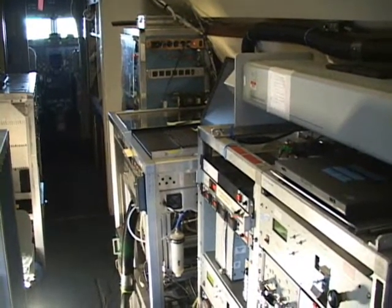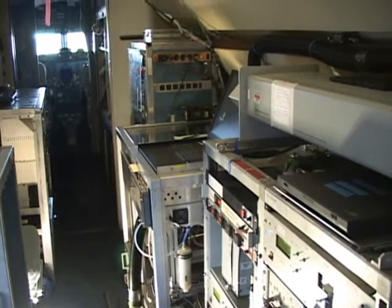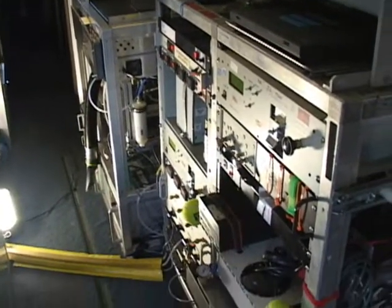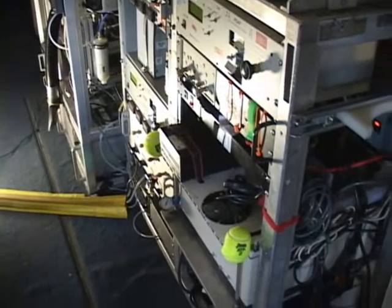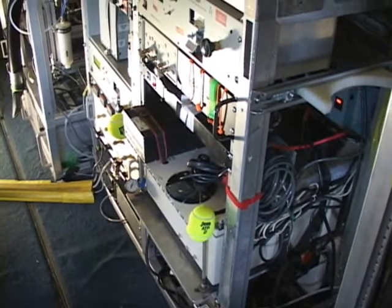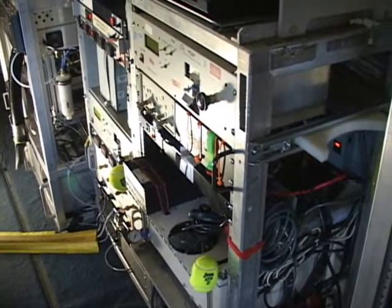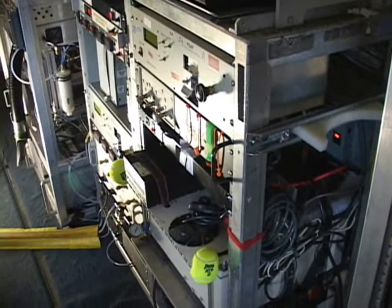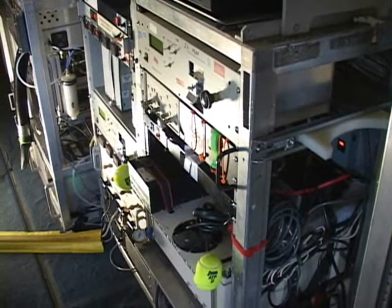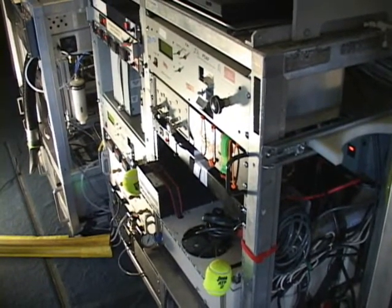The instruments on the right side of the cabin are all measuring some properties of the particles. We have two inlets for particles: one for the dry particles as they are in the free air, and the other for the particles that are inside the cloud droplets. The rack pointed at right now — all of the instruments in that rack are looking at the particles that were inside the cloud droplets. Cloud droplets come in, are evaporated, and the particle that's left behind — we look at different properties of those particles here.